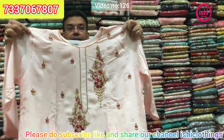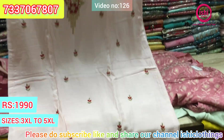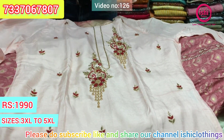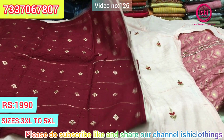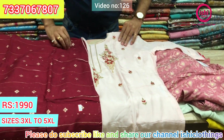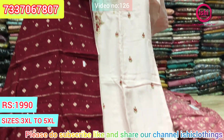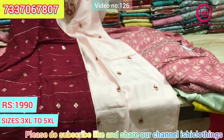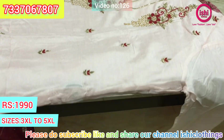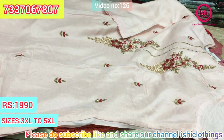This is also in dola silk — only top and dupatta. The dupatta is in contrast, a very decent combination and a lovely party wear piece. The price range is $19.90. Size available at 3XL, 4XL, and 5XL.